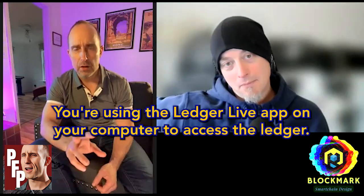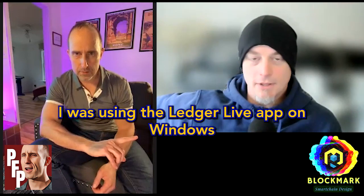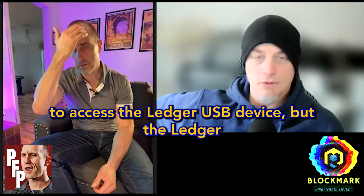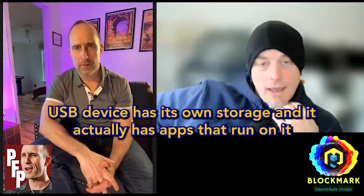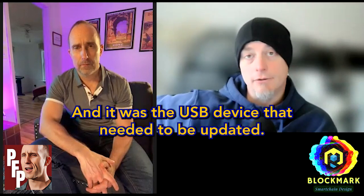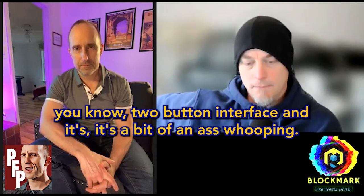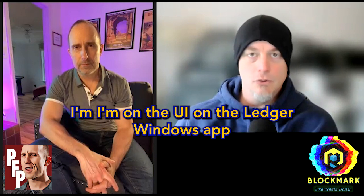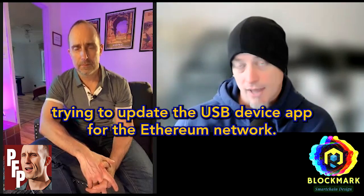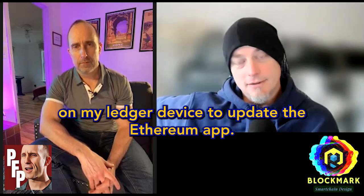Quick question — you were using the Ledger Live app on your computer to access the Ledger? That's right, I was using Ledger Live on Windows to access the Ledger USB device. But the USB device has its own storage and actually has apps that run on it that facilitate the transaction. It was the USB device that needed to be updated. Clicking into it, you have to re-enter your PIN code every time using this two-button interface — it's a bit of an ass-whooping.